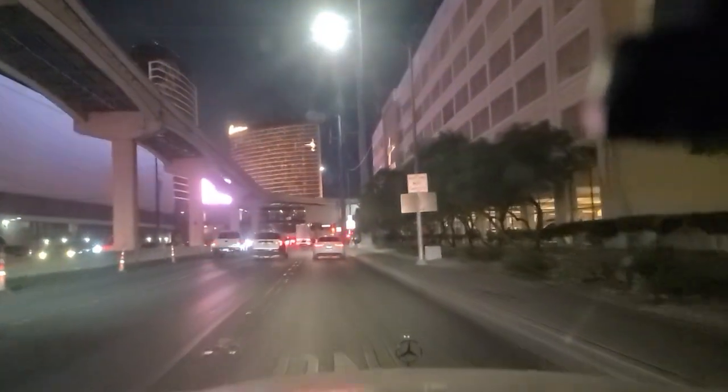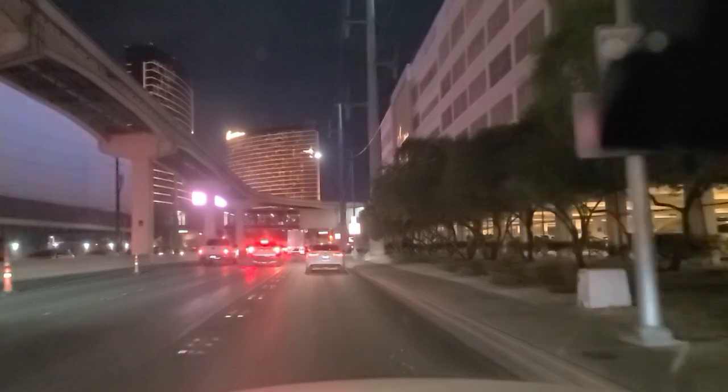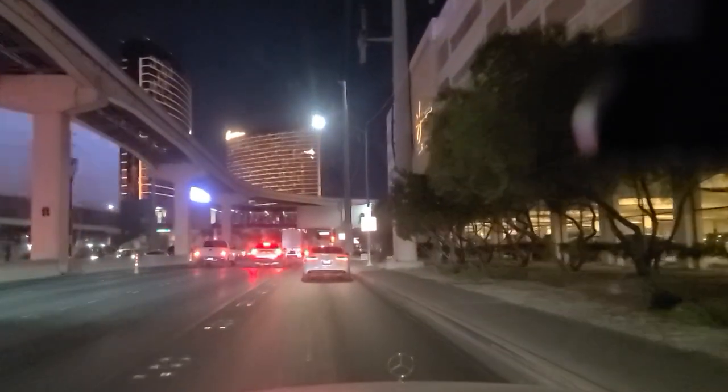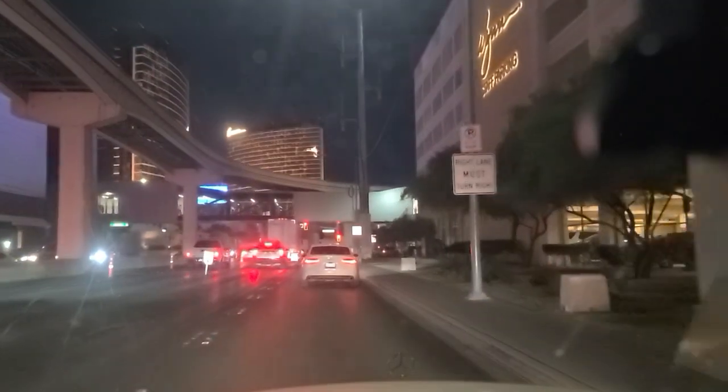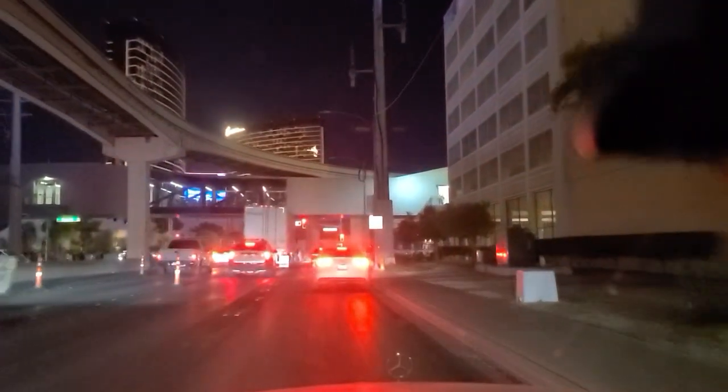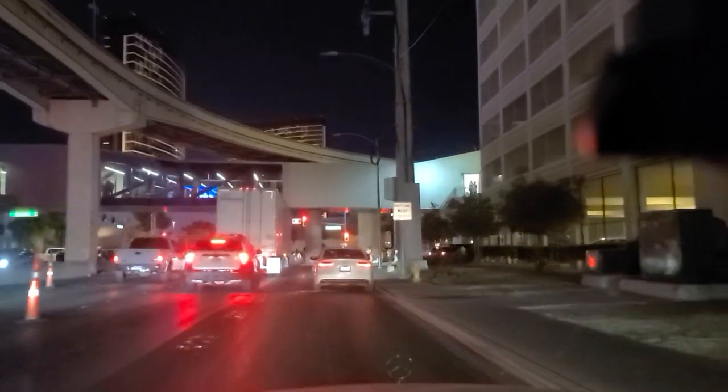Hey folks, welcome back here to the Vegas Don Channel. We're here off of Koval. They're having an event here at the Sphere. Sphere is off immediately to our right here past this parking garage. We're off at Koval approaching Sands here.